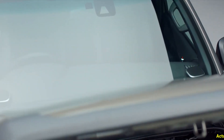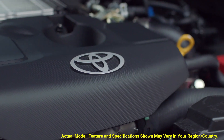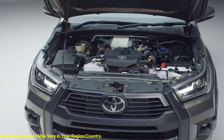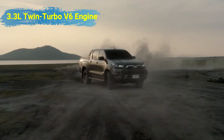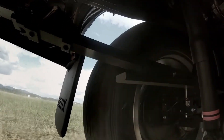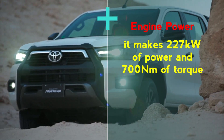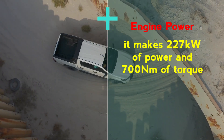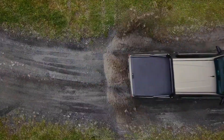The most notable changes are in terms of the engine. According to some rumors, the 2023 Toyota Hilux is likely to be powered by the same 3.3-liter twin-turbo V6 diesel as the new Land Cruiser 300. In that SUV it makes 227 kilowatts of power and 700 Newton meters of torque, which should be more than adequate to out-muscle, or at least be competitive with, the upcoming 3.0-liter V6 diesel in the Ranger Raptor.